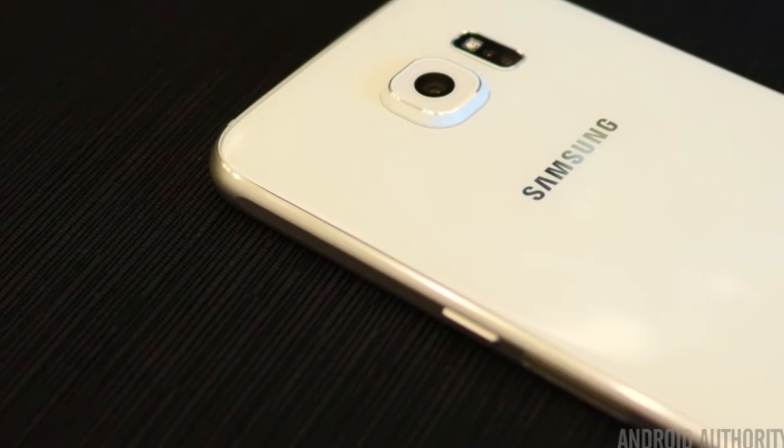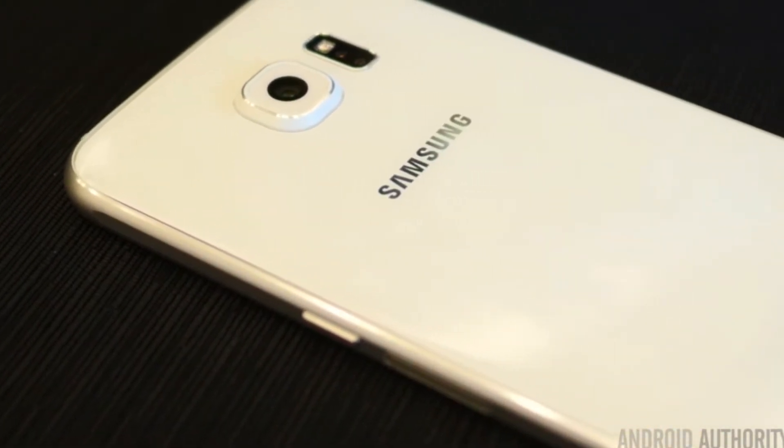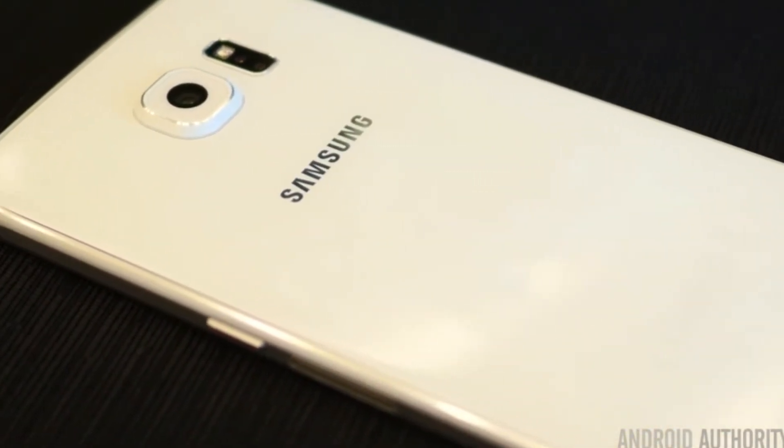Of course with this new higher quality design you do have some trade-offs. The back panel is no longer removable, which means the battery can't be changed out and SD cards can't be added. The S6 and S6 Edge are also no longer water resistant either. For a lot of hardcore Samsung fans the new premium design has come at a pretty big cost, but it's nice to see Samsung responding to the critics and heading down the road of making premium built devices.